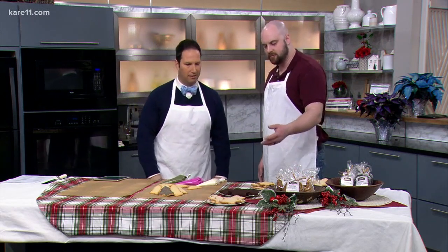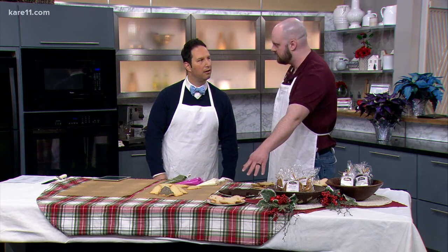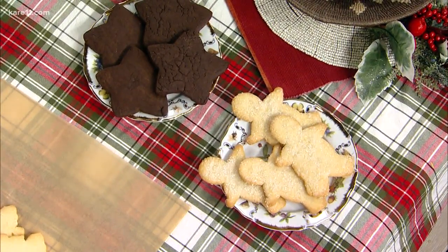So we have a couple different styles here. The one right in front is an Italian cookie called a zucchero, which is Italian for sugar — so it's a sugar cookie. It just has a little hint of lemon in there, and then it's glazed with a nice flavored glaze.